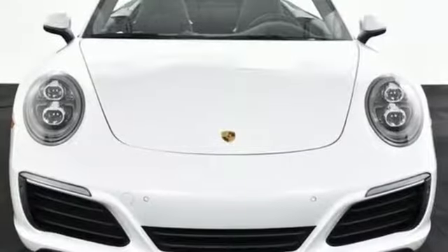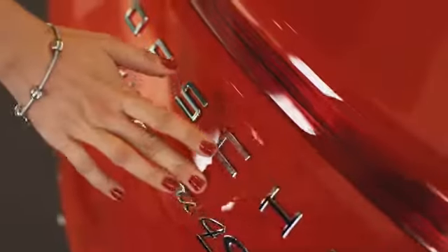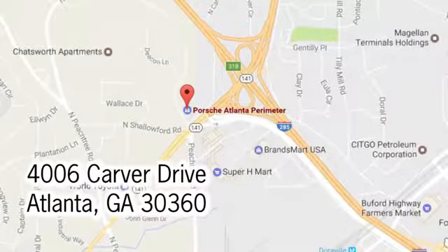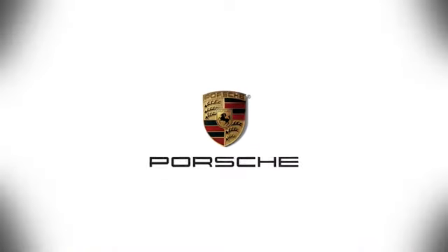If you've been waiting for the perfect time for a test drive, the time is now. Experience it today. At Porsche Atlanta Perimeter, we prove that buying a car can be a world-class experience. Contact Porsche Atlanta Perimeter today. We're conveniently located inside I-285 on Peachtree Blvd.